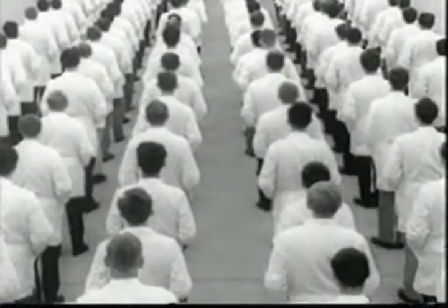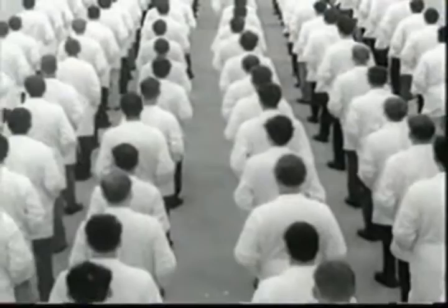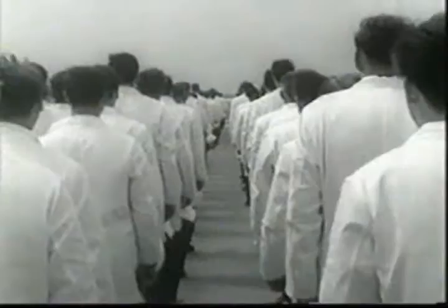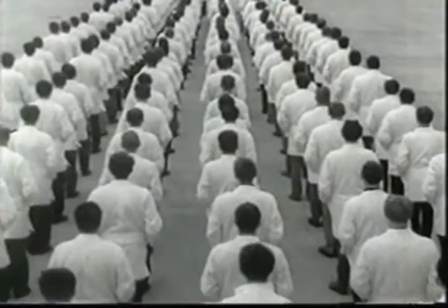Believe it or not, we have over a mile of inspectors at the Volkswagen factory. More than 7,000 men who have only one job: to keep an eye on the way Volkswagens are made. And there's no nonsense about them. They reject a Volkswagen, or part of a Volkswagen, for little things you might never even see. And when one of our inspectors says no, it's no. That's why you'll never find so much as a blob of paint or a stitch out of place on a new Volkswagen. An inspector finds it first.